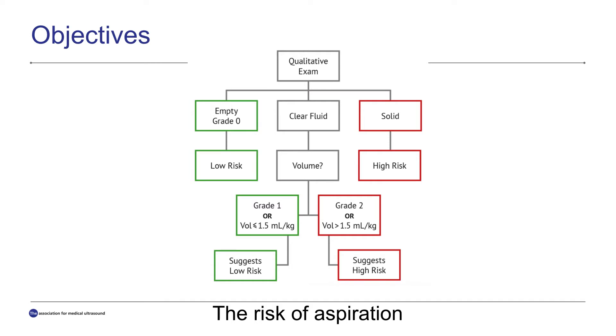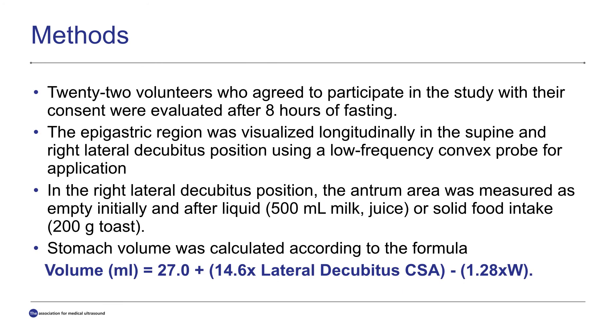This figure explains the risks of aspiration. Empty antrum is grade zero and low risk. Solid material is remarkable for the higher risk of aspiration. Liquid is divided into two: grade one is under 1.5 milliliter per kilogram and suggests low risk, and grade two above 1.5 milliliter per kilogram volume suggests high risk.